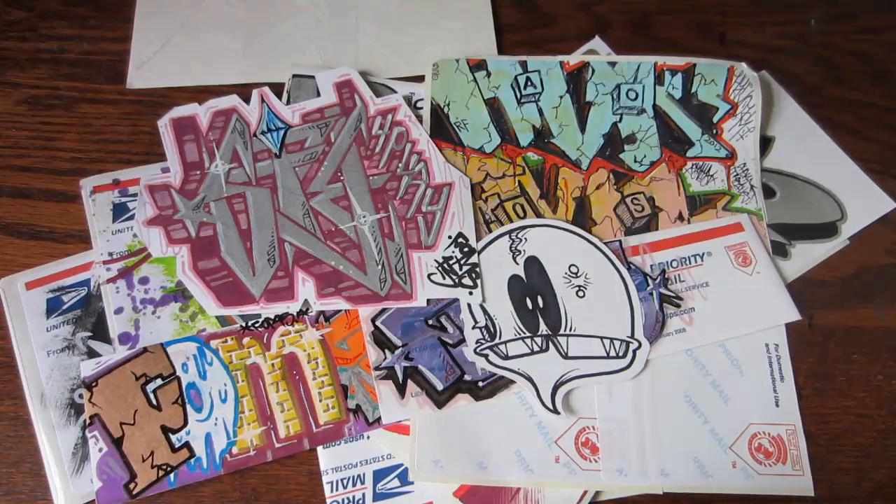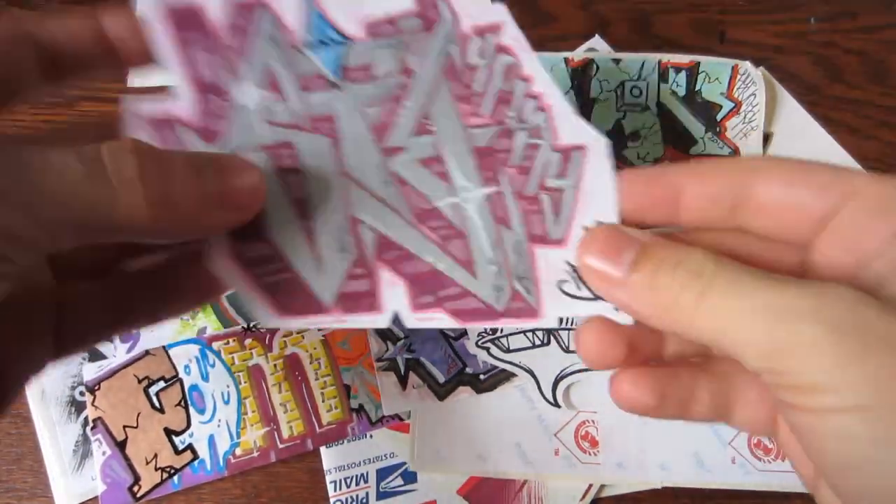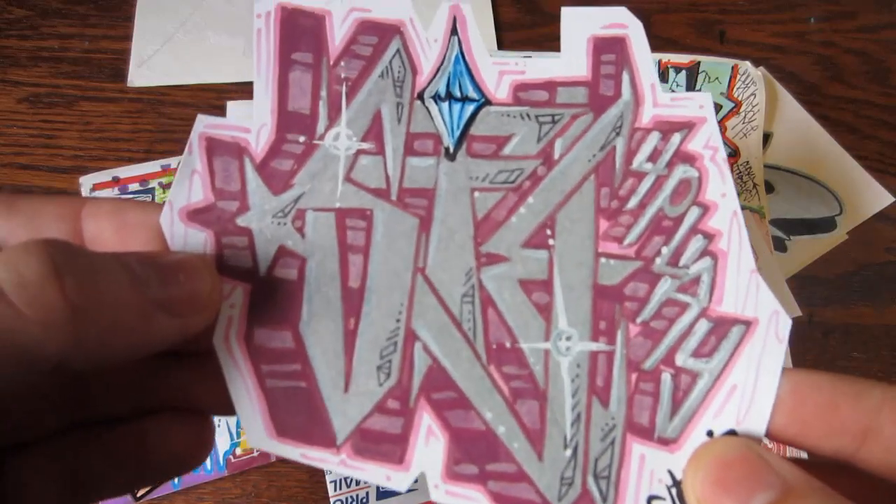All right, check it out. We got a pack here from Phoms. He really hooked it up this time, so we'll start off with a little tribute to me from him.